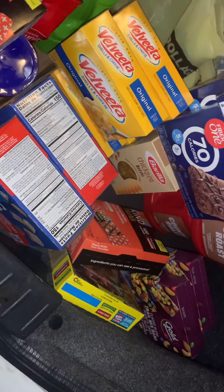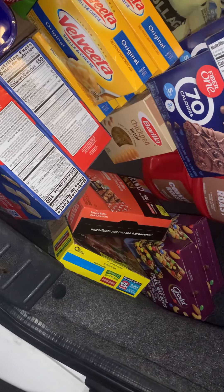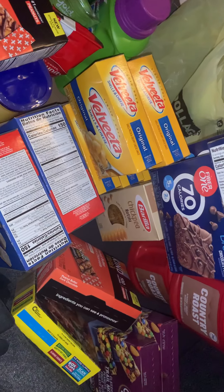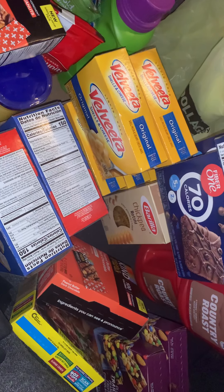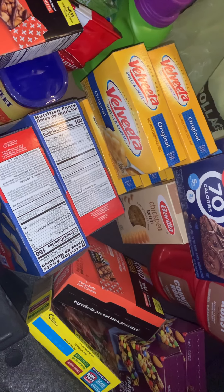So this was out of one haul and a half, I guess you could say, because I got stuff from three places. So I'd say one big haul and two mini hauls.